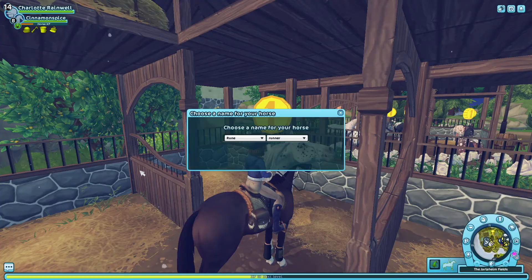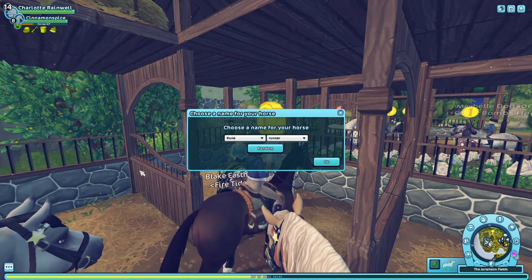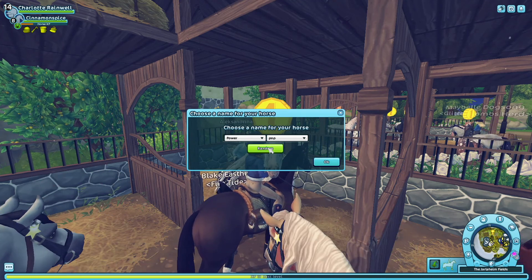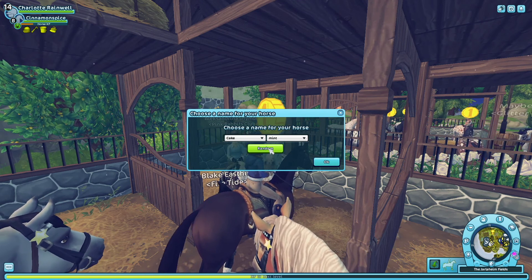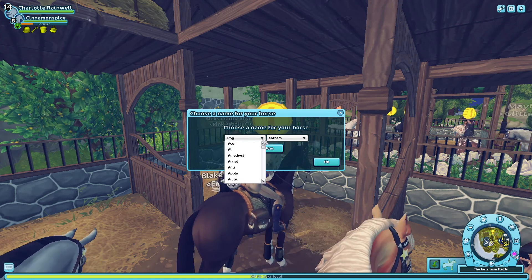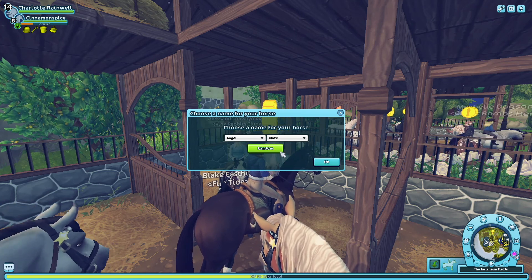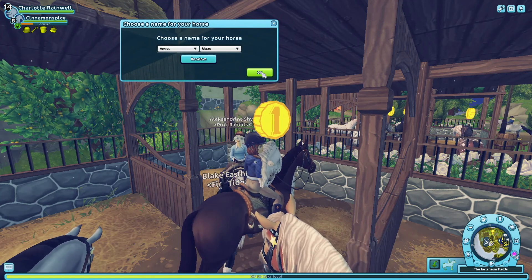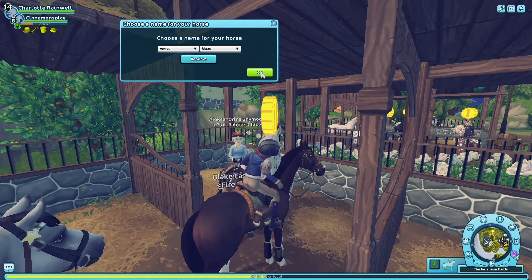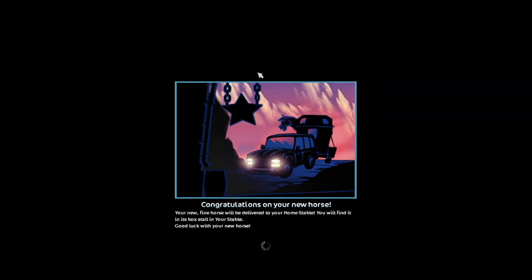I'm going to buy this horse and try to figure out a name. Rune Runner, Power Pop, Super Ice Cake, Mint Mouse, Ghost Frog, Anthem — I think she's more like an angel. Angel Blaze, that's a good name! Okay, her name is going to be Angel Blaze — three, two, one — I did it, I got a Friesian!